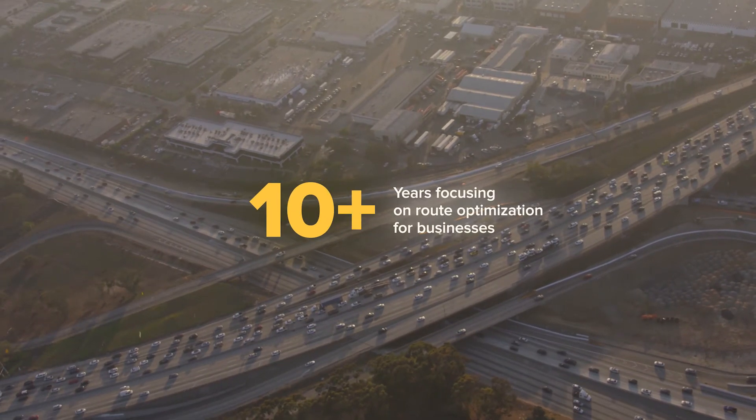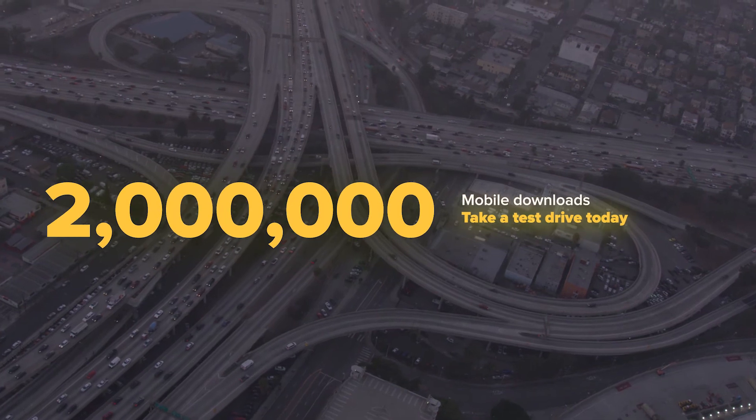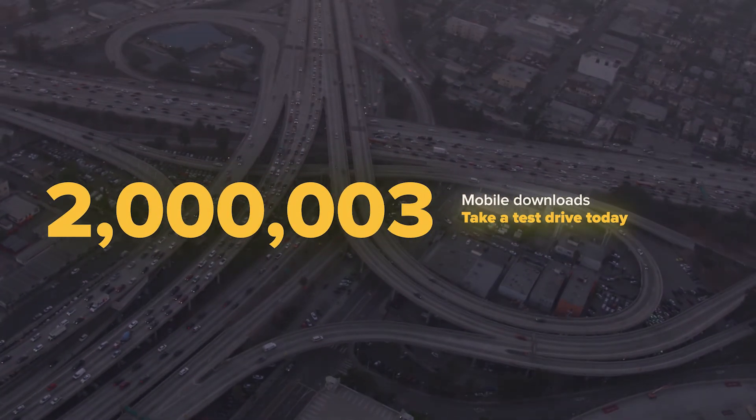Over 10 years focused on route optimization for businesses. Over 2 million mobile app downloads. Take a test drive today.